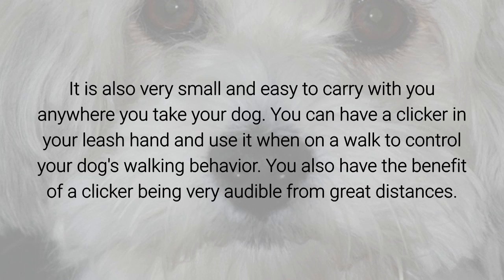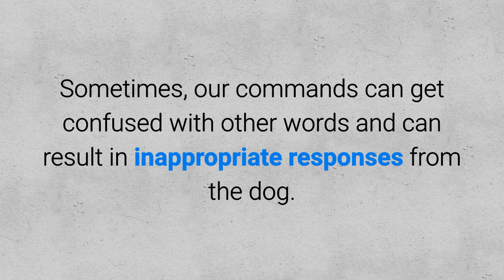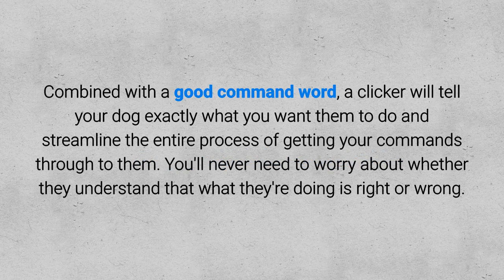You can have a clicker in your leash hand and use it when on a walk to control your dog's walking behavior. You also have the benefit of a clicker being very audible from great distances. Additionally, a clicker is much more consistent than your voice — it doesn't have a tone and cannot be misunderstood by a dog. Sometimes our commands can get confused with other words and result in inappropriate responses. Combined with a good command word, a clicker will tell your dog exactly what you want them to do and streamline the entire process of getting your commands through to them.